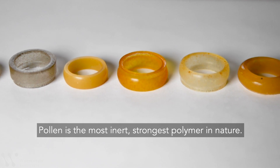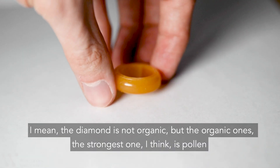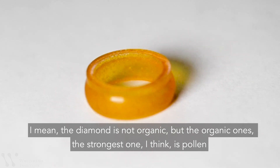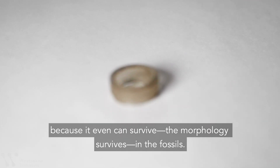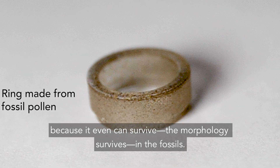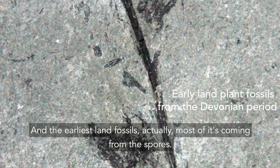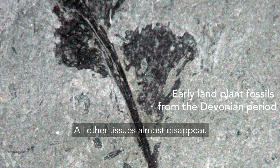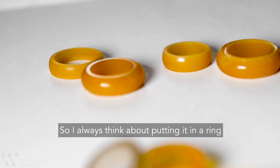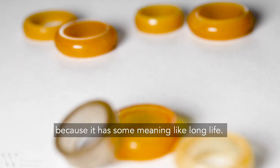Pollen is the most inert, strongest polymer in nature. The diamond is not organic, but for organic materials, the strongest one is pollen — it can even survive in fossils with its morphology intact. In the earliest land fossils, most of the record comes from spores, while wood and other tissues almost disappear. So he always thinks about it as meaning a long life.